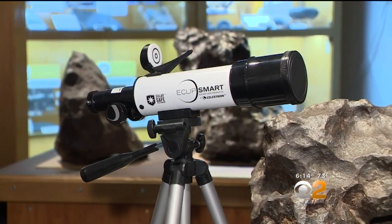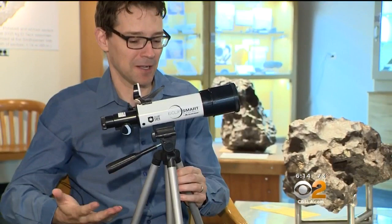Solar telescopes, also available online, are another option. They're about $100 and are safe to look at the eclipse sun, though you cannot use them to look at other celestial objects.